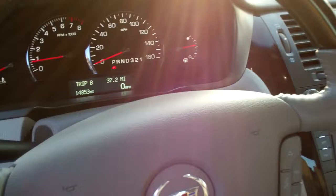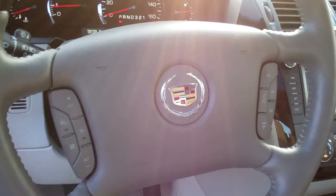Man, this thing is gorgeous. It's only 14,853 miles on it. A little classic jazz going. All your redundant steering controls here.